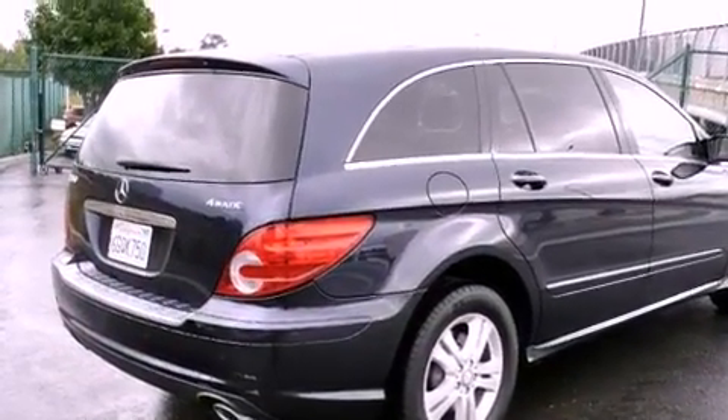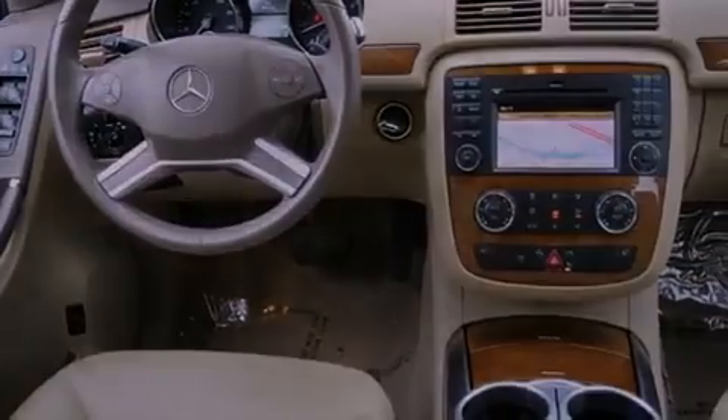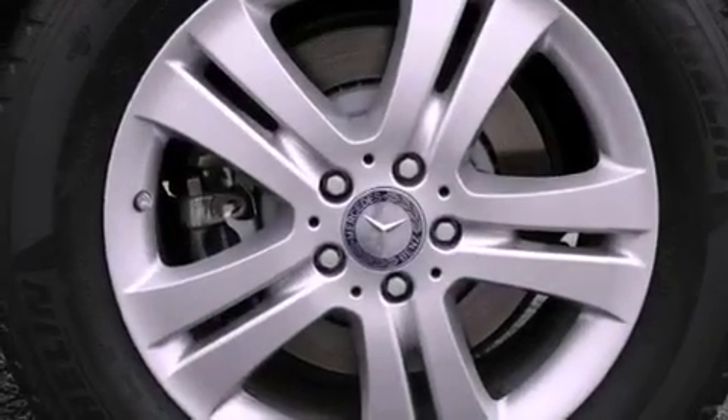Its top features and packages include the premium package, a rear-view camera, a power sunroof, heated seats, a low-tire pressure indicator, a Harman Kardon audio system, and a navigation system.